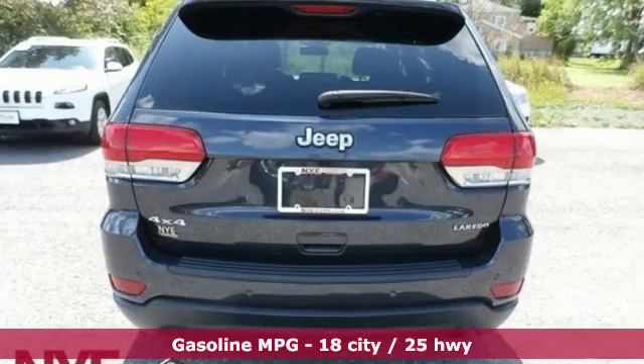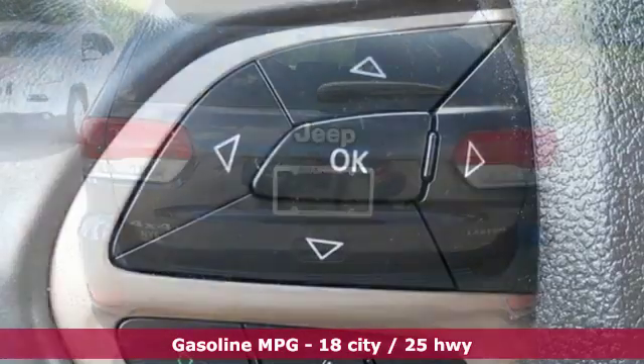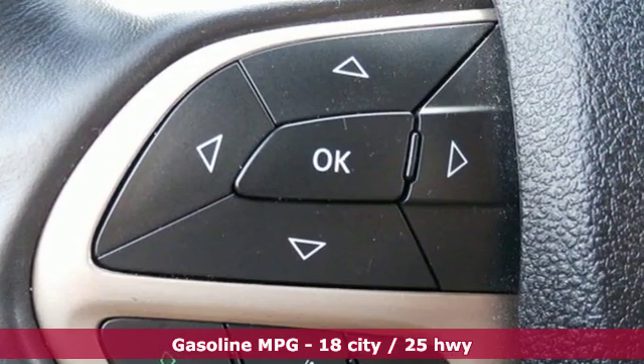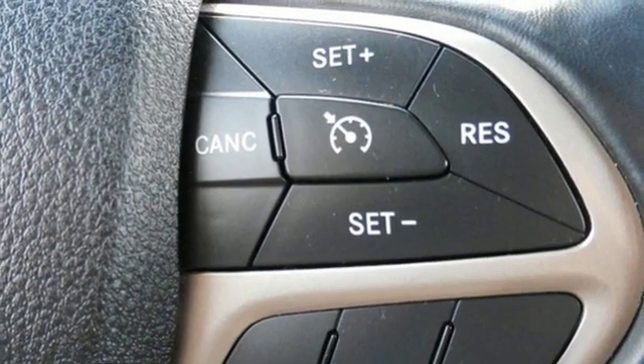It offers an exciting list of features: streaming audio, doors and push button start proximity key, dual zone climate control, configurable instrument gauges, and wireless phone connectivity.